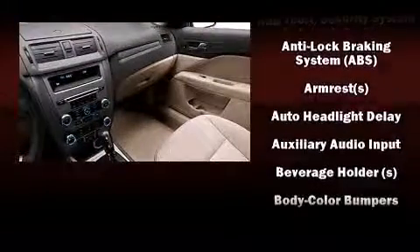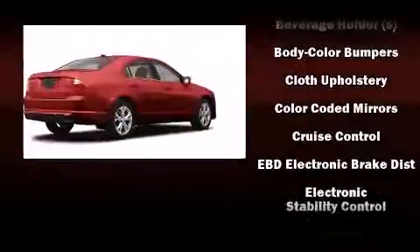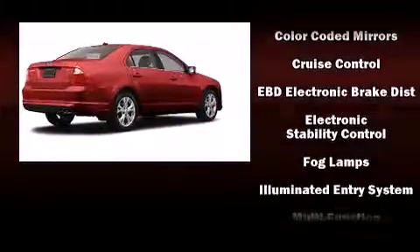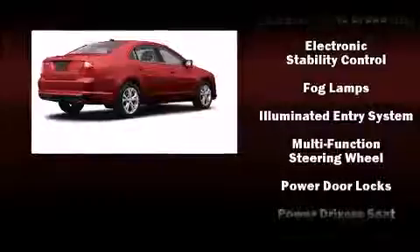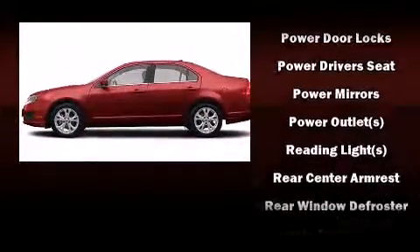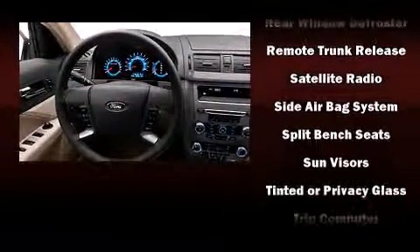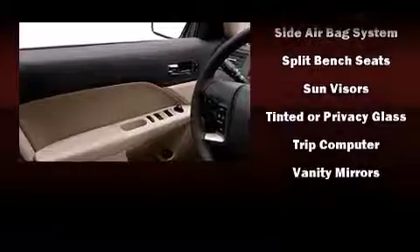Ford ensures the safety and security of its passengers with equipment such as front side impact airbags, ignition disabling, and four-wheel disc brakes with ABS. Various mechanical systems are monitored by electronic stability control, keeping you on your intended path.